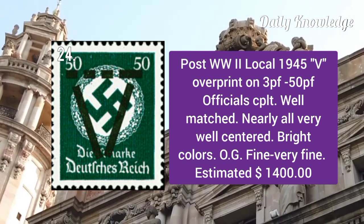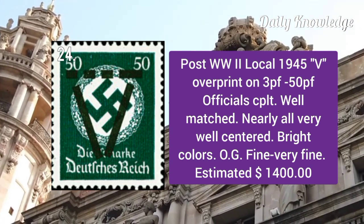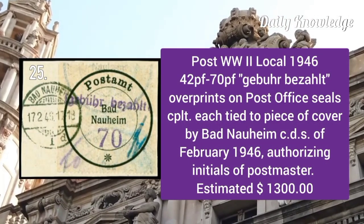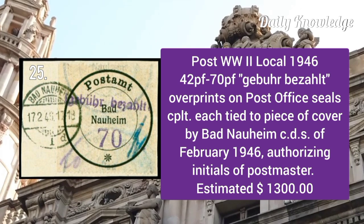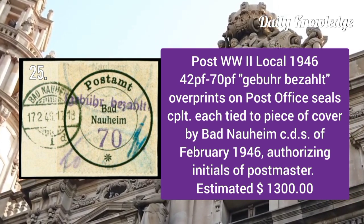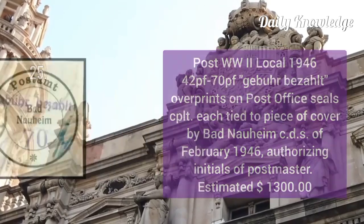Post World War II local 1945: 'V' overprint on 3p to 50p officials, complete set. These are well matched and well centered. Post World War II local 1946: 42p to 70p overprint on post office seals, complete set.